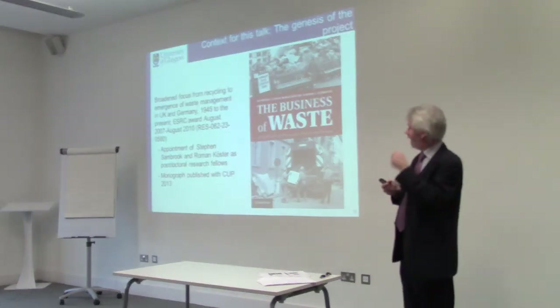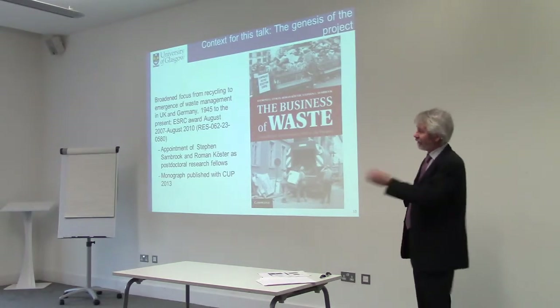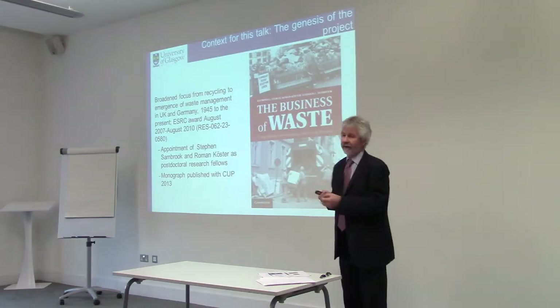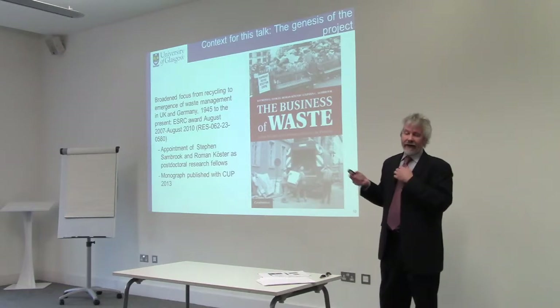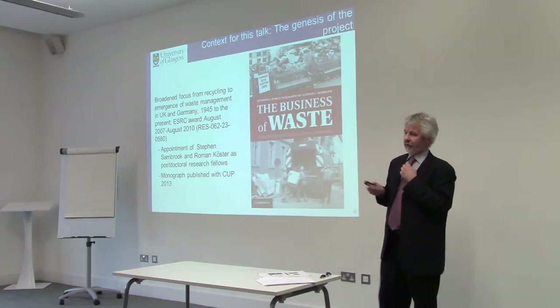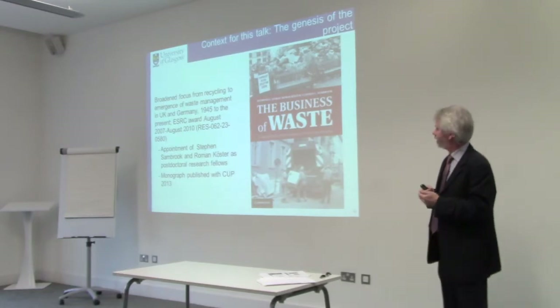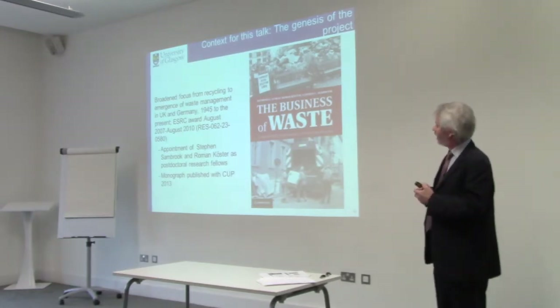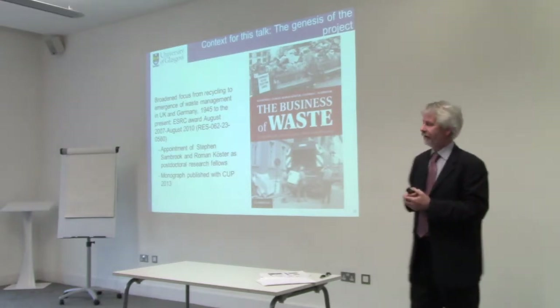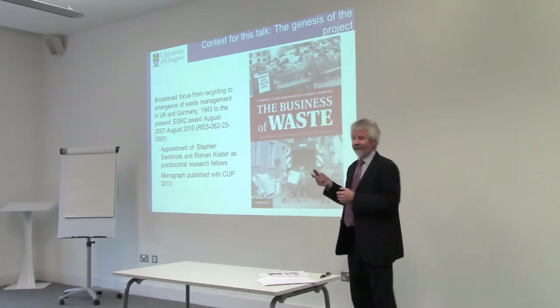Similarly, there are differences between salvage — which was early recycling — and recycling, because the motivations and outcomes are completely different. We generated a project proposal which was accepted by the ESRC and awarded in August 2007. I promised the monograph in 2011; it was delivered on time in 2013 — there was a bit of a delay there.